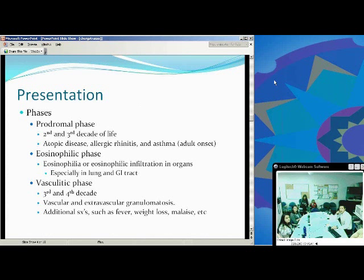It's also a fairly poorly controlled asthma with multiple steroid use in the past. The eosinophilic phase is the second phase, and you'll notice eosinophilia and tissue infiltration in different organs — lungs and GI tract are very common, but it can involve other organs. The vasculitic phase is in the third and fourth decade of life, and this is usually where patients get diagnosed. You'll see vascular and extravascular granulomatosis, along with fever, weight loss, and malaise.